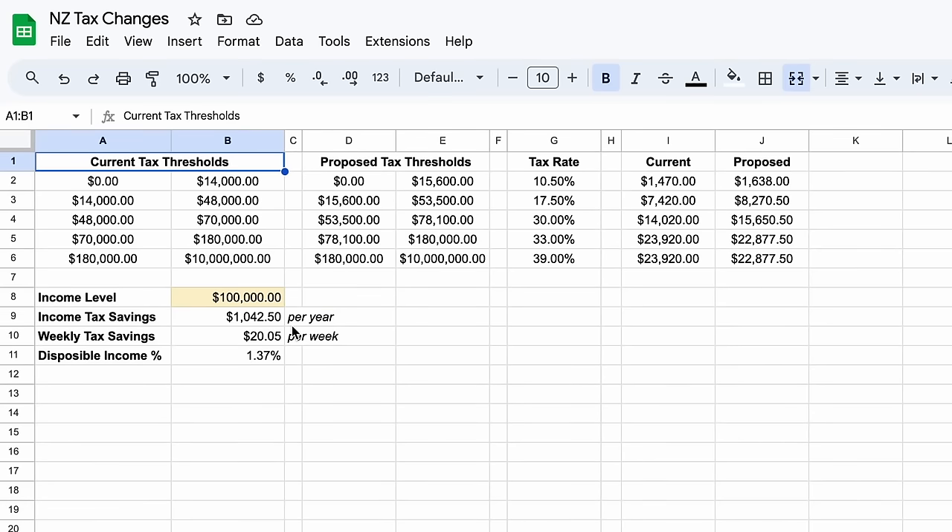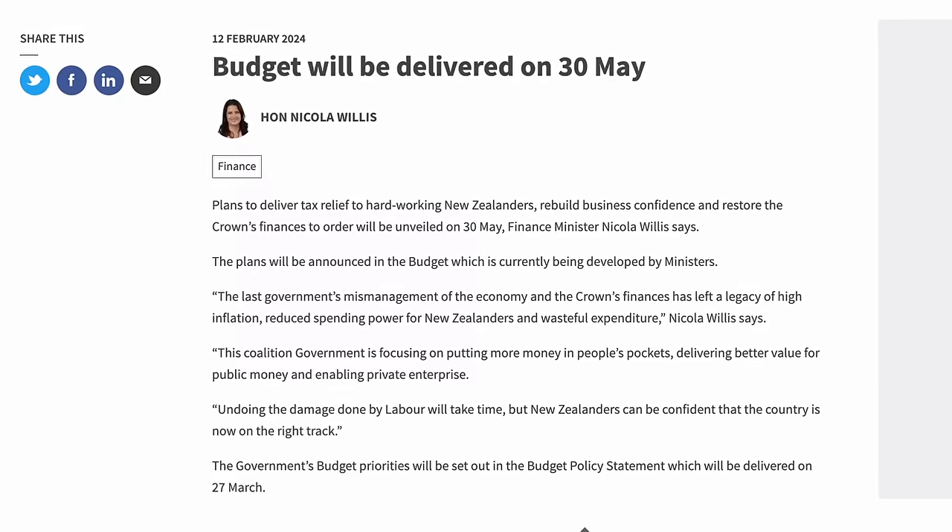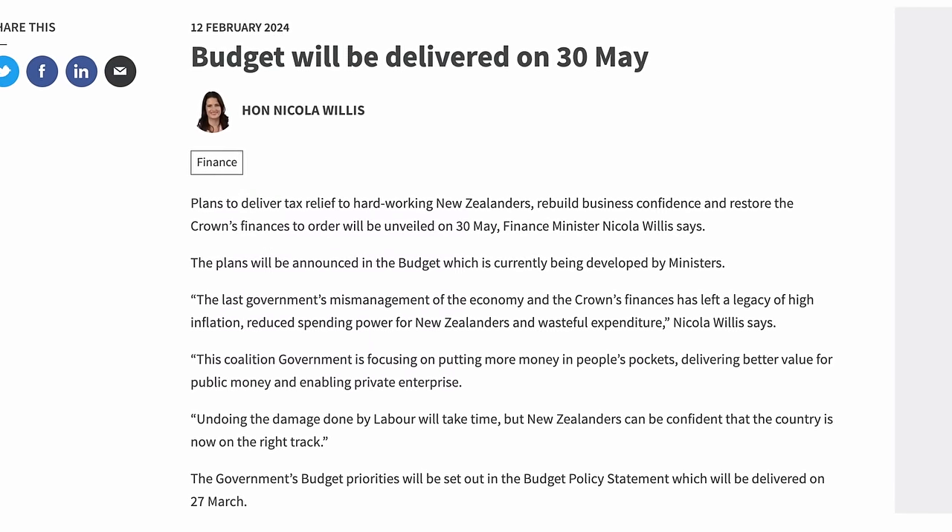In this video, I'll show you exactly how much you'd save under these proposed tax changes for all incomes. I've also built a calculator in Google Sheets that you can use yourself to see what impact these changes may have at your income level. It's free to use and included in the link in the video description. Just note that I created it using my best knowledge of what changes the National Party proposed in their publicly available election promises. What changes actually take place now that they're in government are still yet to be decided. We should hear more about them in the 30th of May budget announcement.